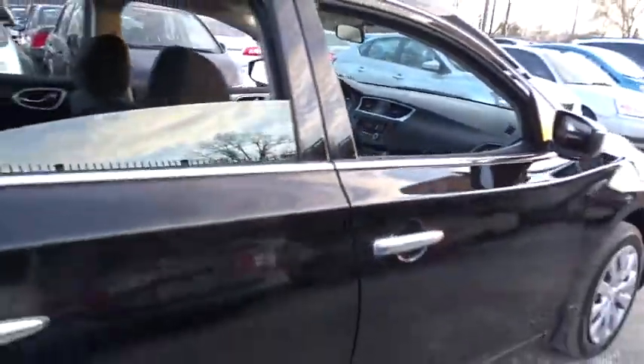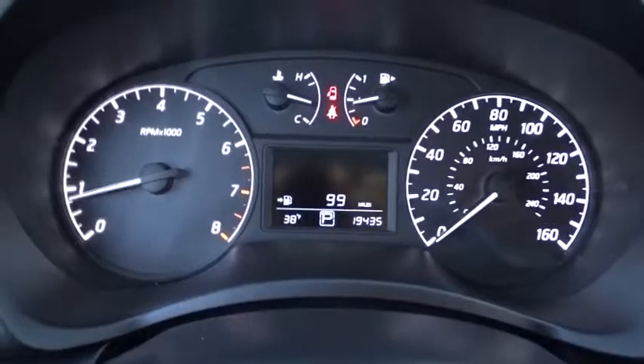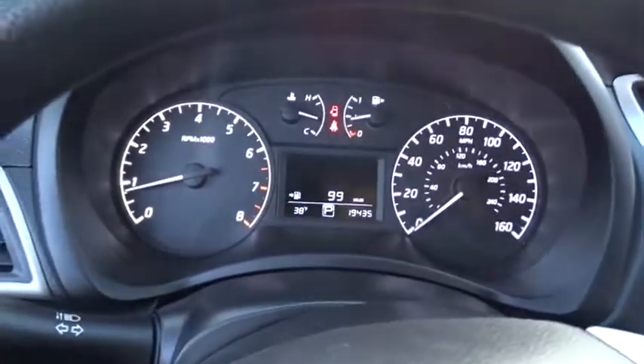Stability control, keyless entry, traction control, anti-lock braking system, backup camera, steering wheel audio controls, Bluetooth, leather-wrapped steering wheel, adjustable steering wheel, power steering.